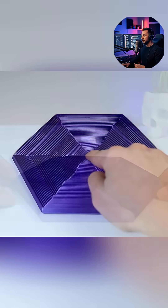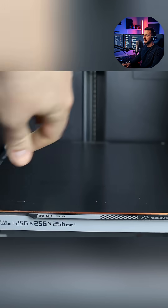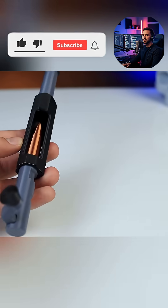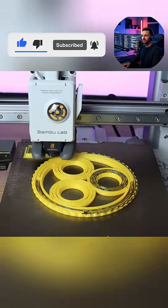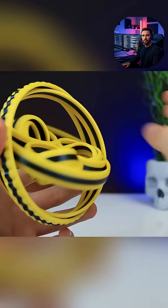The creator experiments with different materials to achieve optimal texture and sound. For example, some designs use standard PLA for the main body's rigidity and crisp sound, while others incorporate flexible TPU material into the grips or contact points to dampen sound and improve comfort.